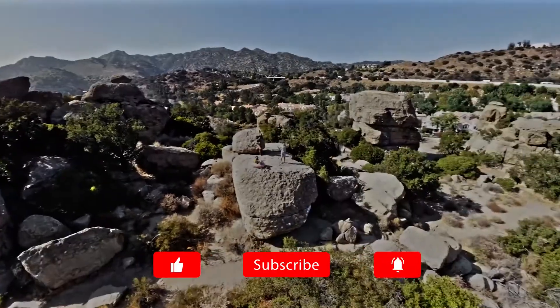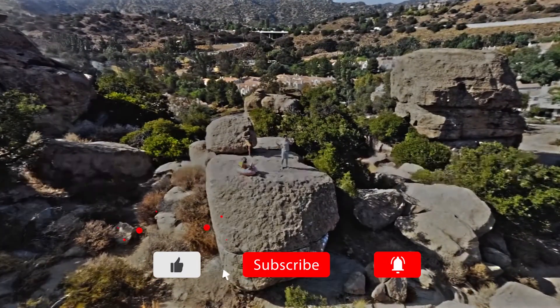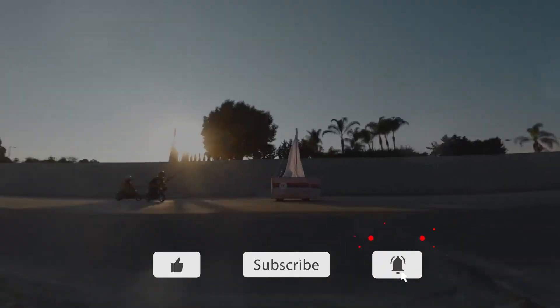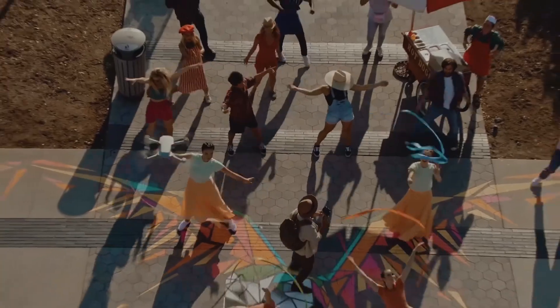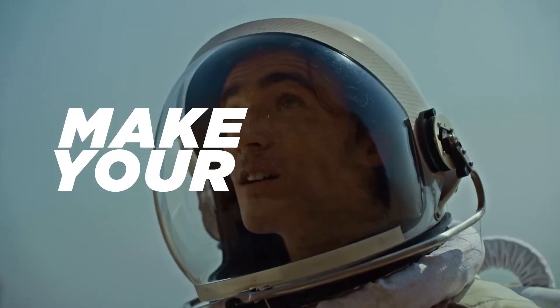If you like this video, please click the like and subscribe button. If you have any comments, please leave them in the comment section below. For more information and links to these products, please visit the description section below.